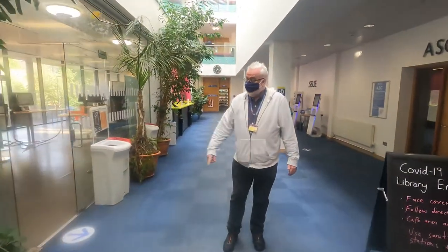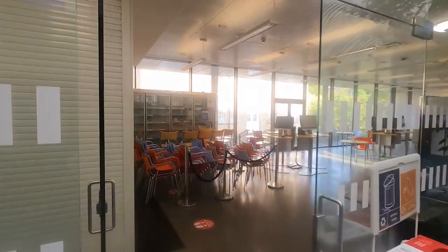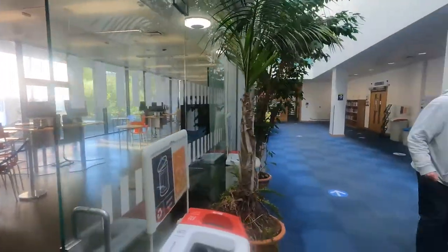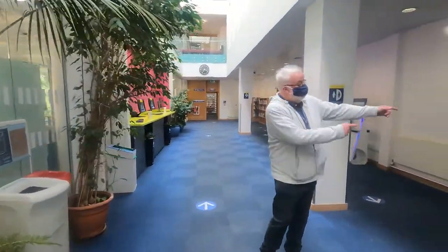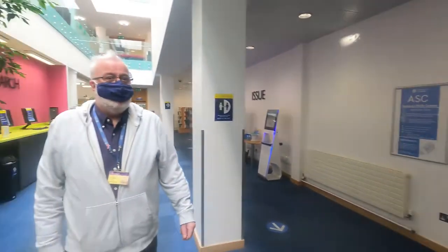On the ground floor you'll find lots of direction markers showing you which way to go into and out of rooms. On the left hand side is the cafe - when this reopens it'll be set up a little differently but you'll be able to get beverages. On the right side is the academic skills zone, where the academic skills team sometimes hold sessions.